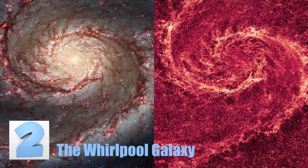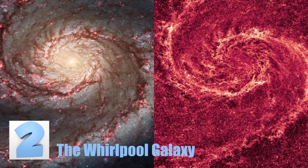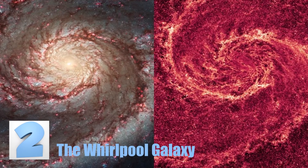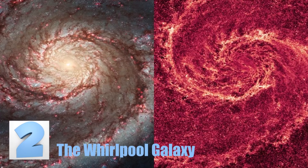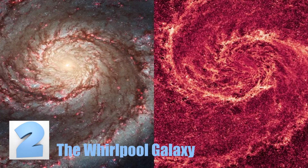Number 2: The Whirlpool Galaxy. Although these two pictures side by side either look like twin galaxies or one that caught on fire, they are both the same galaxy — and no, it didn't catch on fire. The galaxy pictured here is called the Whirlpool Galaxy because of the shape it creates. The difference in colors between the two photos is the difference in light exposure when the picture was taken.